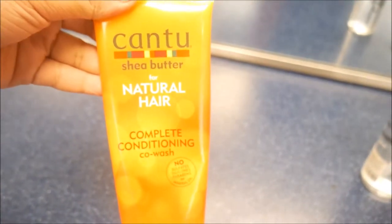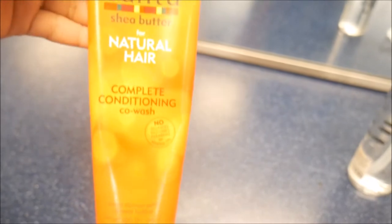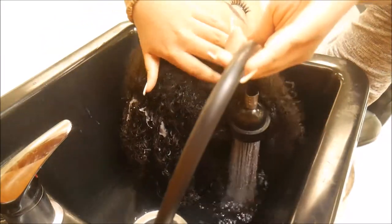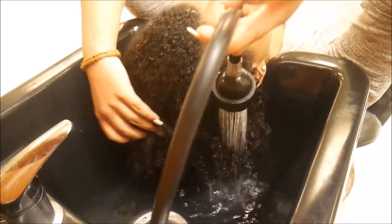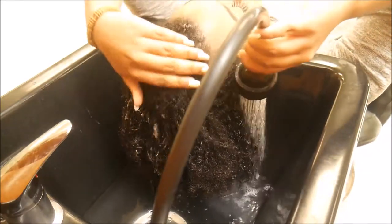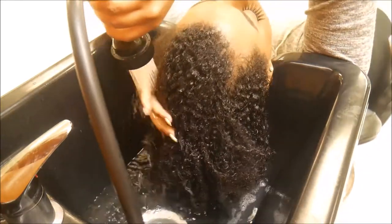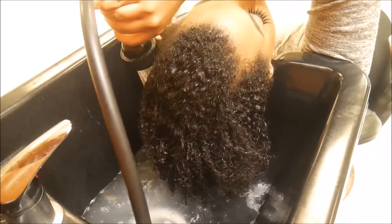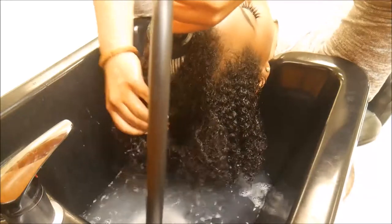To co-wash I'm using Kantu's Complete Conditioning Co-Wash. That white stuff in my hair is nasty old gel. Don't come at me for my hairline, okay — I know I've got like a box head. But I had a part on that side, so that's why it looks deeper than it should be.